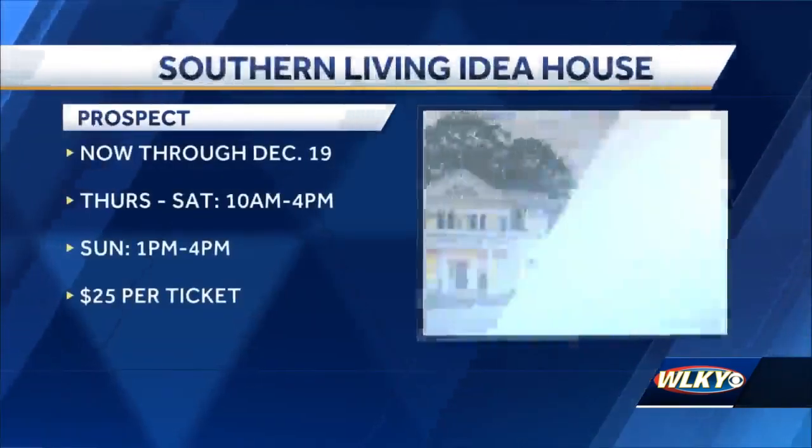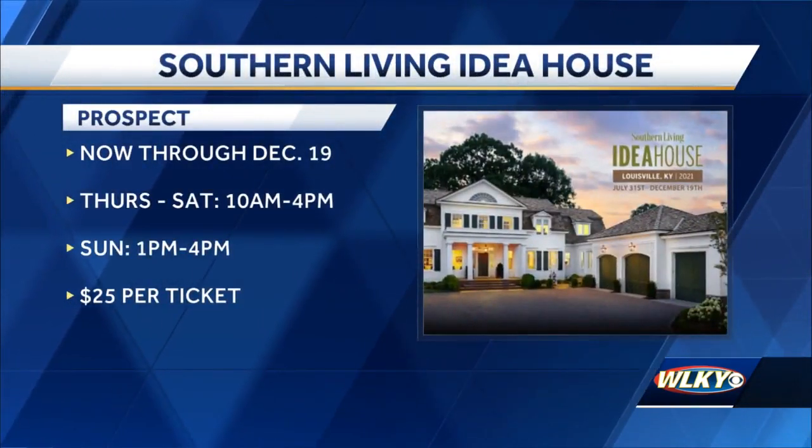You guys want people to come and tour this place. It's open Thursday through Saturday, 10 to 4, and on Sunday, 1 to 4. Those tickets are $25 a piece, and part of those proceeds go to Gilda's Club and also the Lee Initiative.